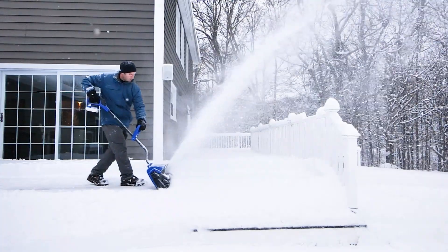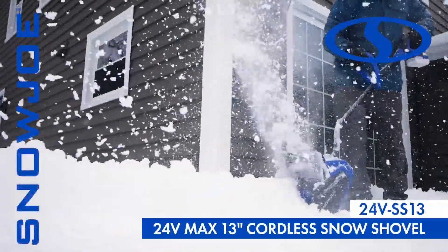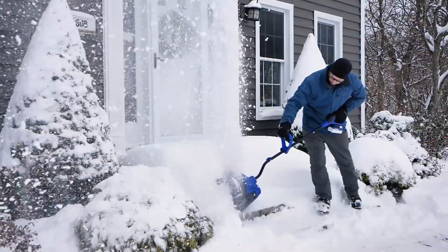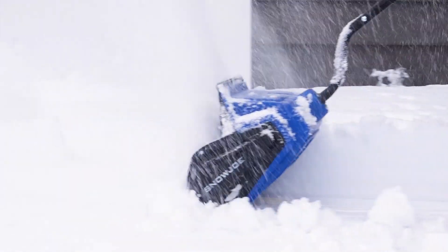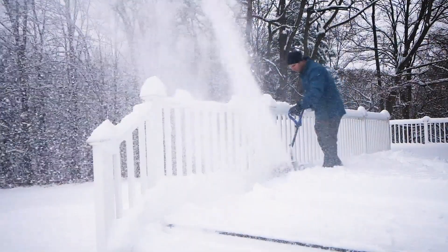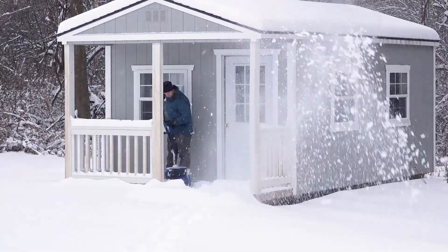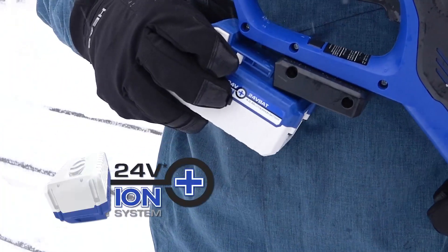First on our list is the Snow Joe 24V SS13TV1 24V IonMax Cordless Snow Shovel Bundle. Users have praised its reliability thanks to a robust 24V lithium-ion battery that delivers consistent power. The Snow Joe 24V SS13TV1 features a durable two-blade paddle auger making quick work of light to moderate snowfall.